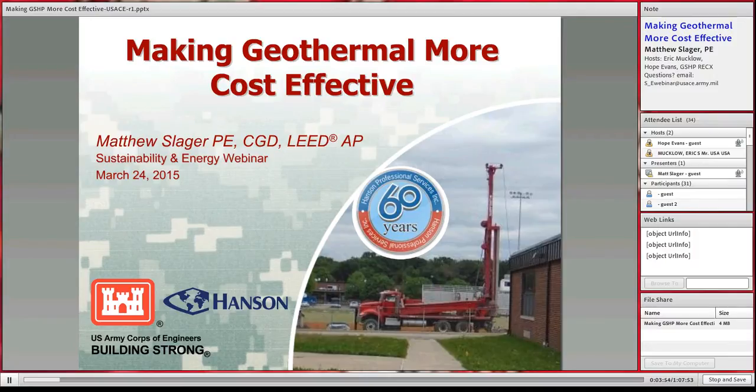Today I want to talk about making geothermal more cost-effective. This is intended as an intermediate-level geothermal seminar — I'm not going to cover the basics of how geothermal works. What I really want to discuss is: what are the tricks you can use to build these systems more cost-effectively, operate them more efficiently, and have them last a long time?